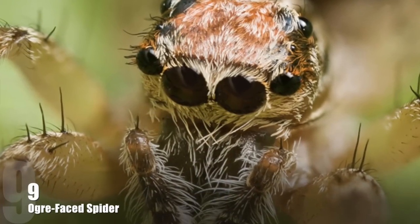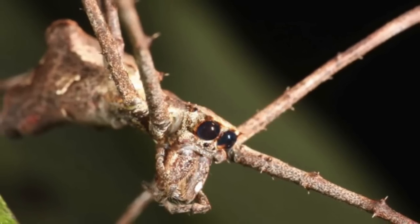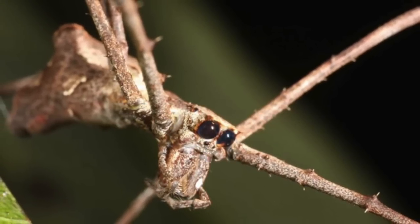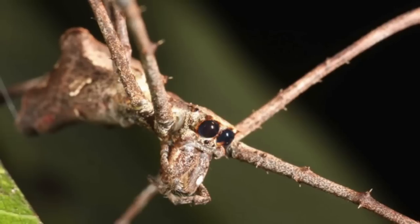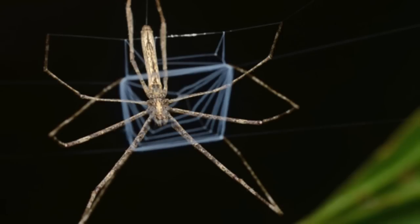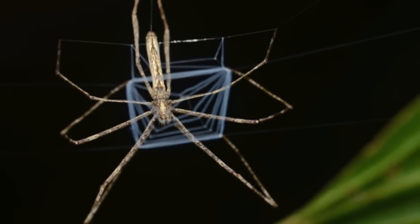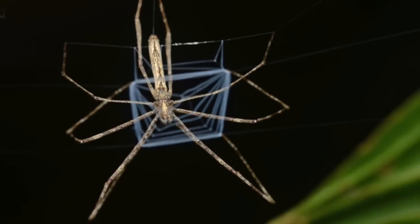Number 9: Ogre-Faced Spider. Distributed nearly worldwide in the tropics, these spiders got their name due to the imagined similarity between their appearance and that of a mythological creature, the ogre. The spiders make webs that they suspend between their front legs, and when prey approaches, they stretch the net to 2 to 3 times its relaxed size and propel it onto the prey.